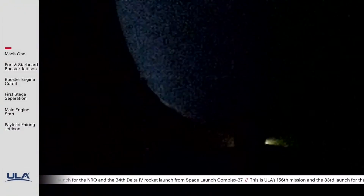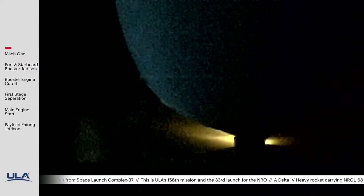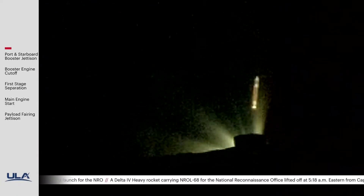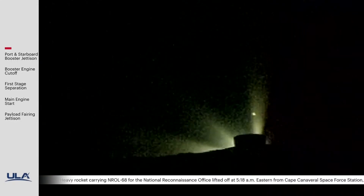Port and starboard boosters are now throttling down, and the engine response looks good. Port and starboard cut off, and we've had separation of the two side boosters. Core booster is now throttling back up, and the maximum power level has been achieved.